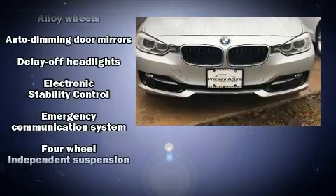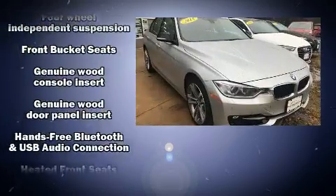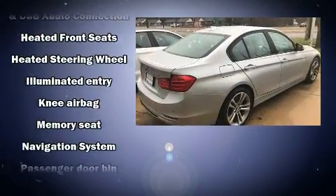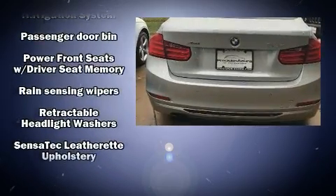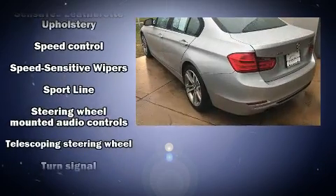BMW also prioritized safety and security with features such as dual front impact airbags with occupant sensing, airbag head curtain airbags, brake assist, anti-whiplash front head restraints, ignition disabling, and four-wheel disc brakes with ABS.